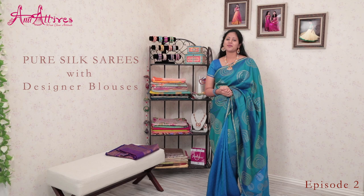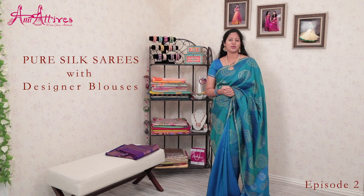Welcome to yet another episode of Alma Attires. This is Anupoma. In today's episode, we will be showcasing our exclusive pure silk saris collection along with designer blouses. Every saree is unique in its own way and all credit goes to our artisans. Let's get started.